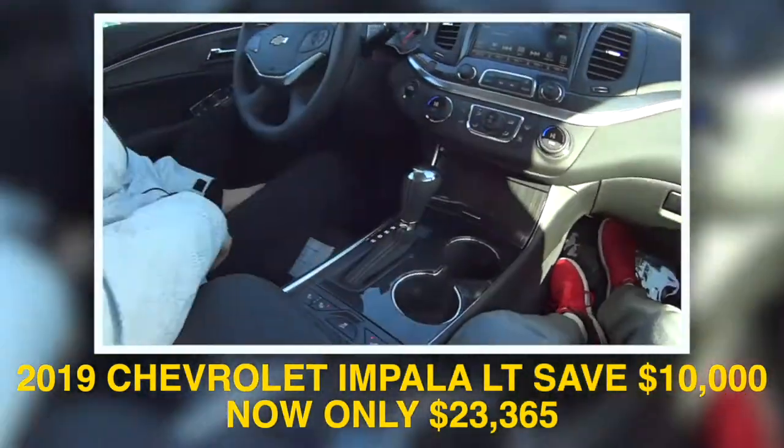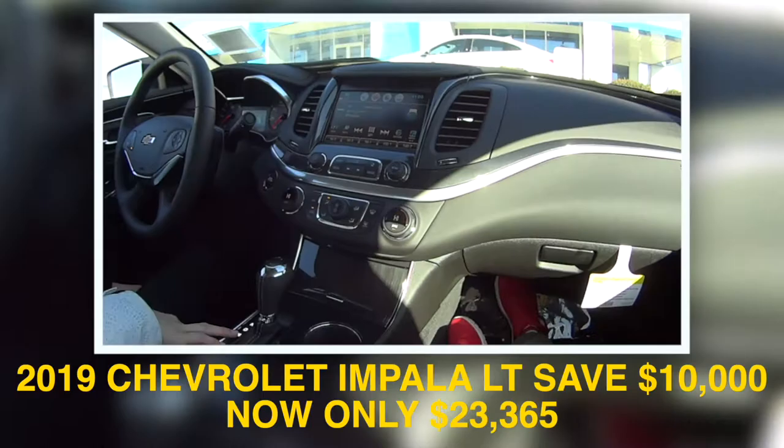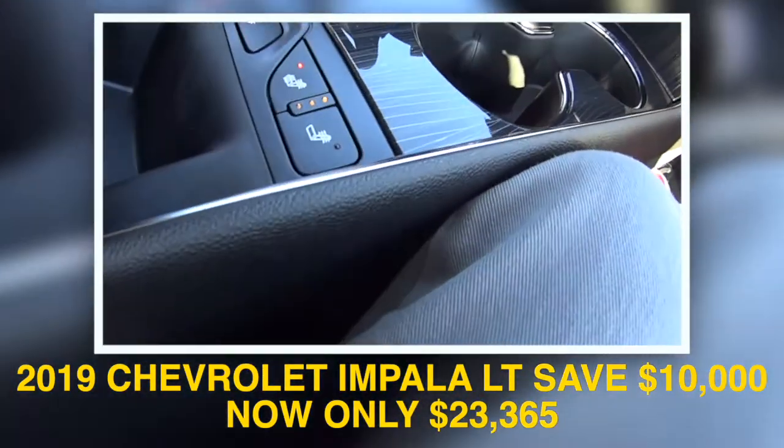V6, automatic — V6 is really nice. Dual AC and heat, and a backup camera. I can feel the heated seat now. Look at the stitching — it's pretty.